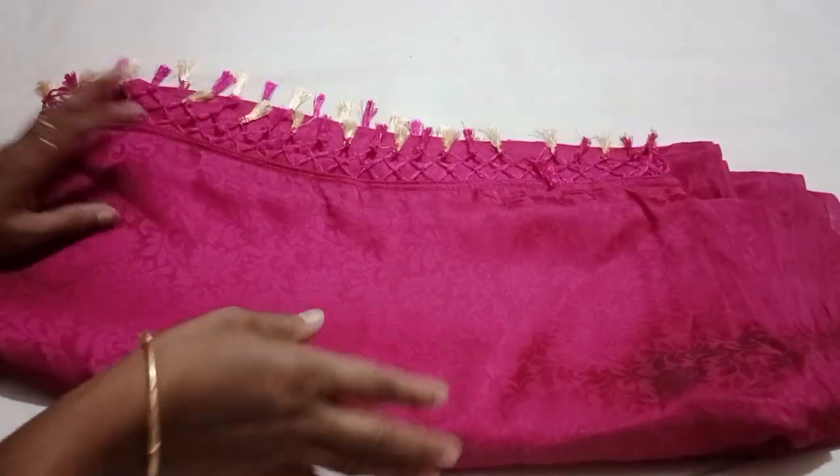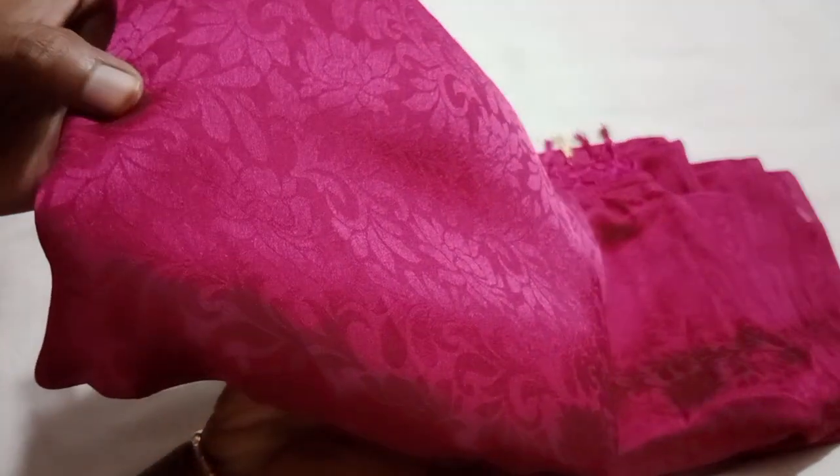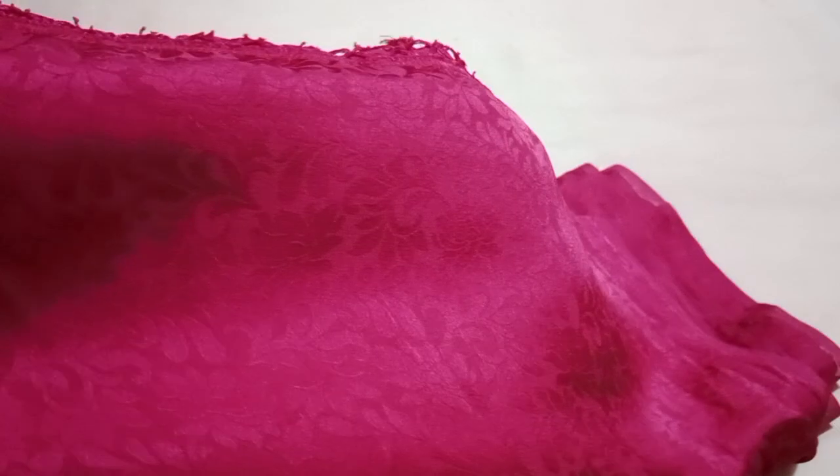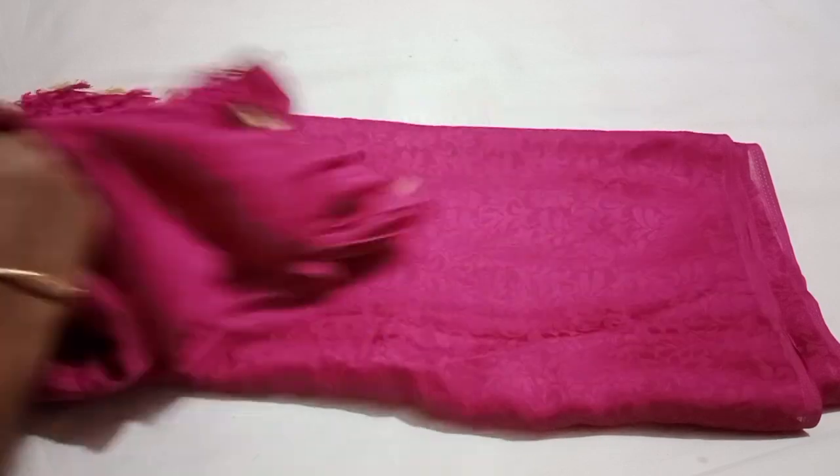This is an embossed design. It's plain. Look at this embossed design — it's beautiful. It's a floral design, a full embossed design.